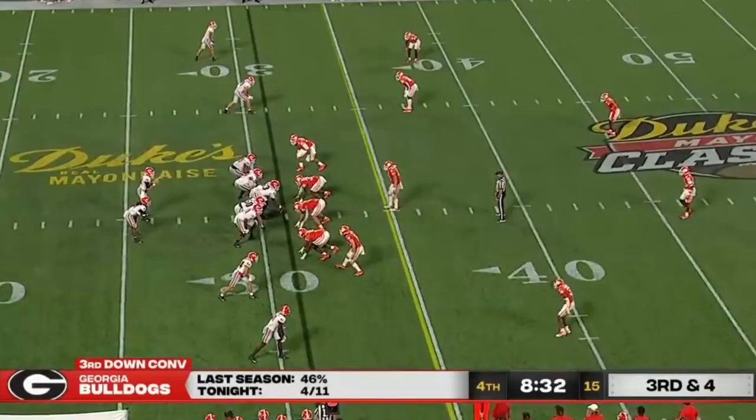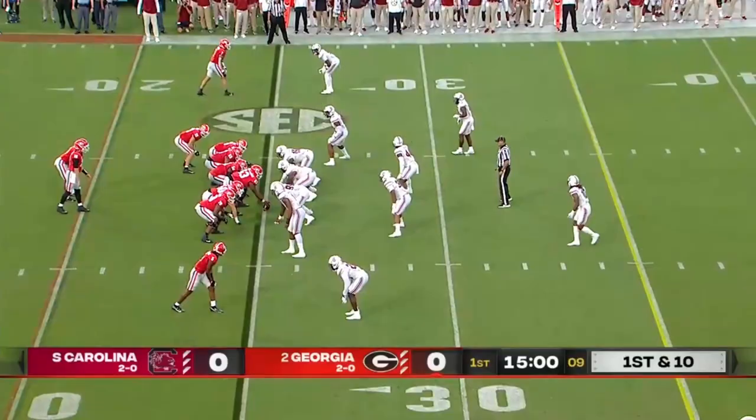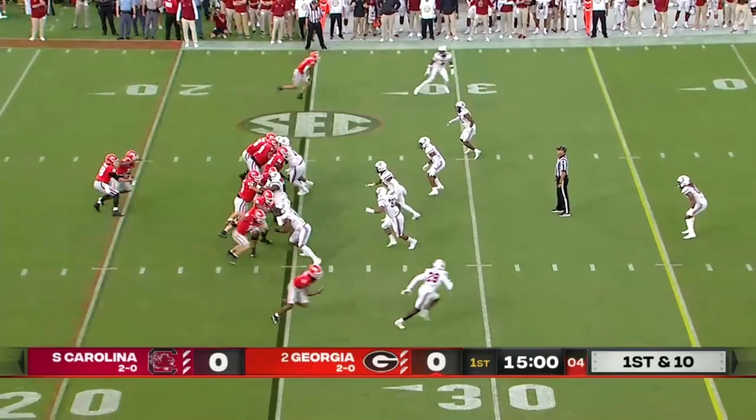Smith, Georgia — throw for 11 on third down. They try to throw it short — blowing up the play. Gets the start on the left hip of Daniels, out of Mater Dei High School, the powerhouse in Southern California. Comes out with a play-action pass, right on target to the tight end.